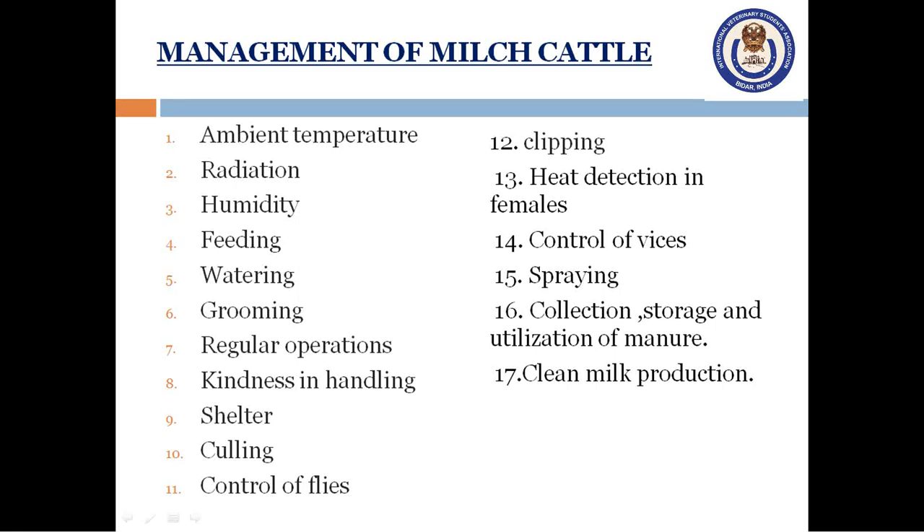Daily grooming of buffalos and cows helps in maintaining their health, keeping them clean and detecting illness in animals. The face, eyes and nostrils of all animals should be cleaned with a muslin cloth or towel, and the body should be brushed with a curry comb. As far as possible, grooming, feeding, watering, washing and exercising should be scheduled and followed without any interruptions.